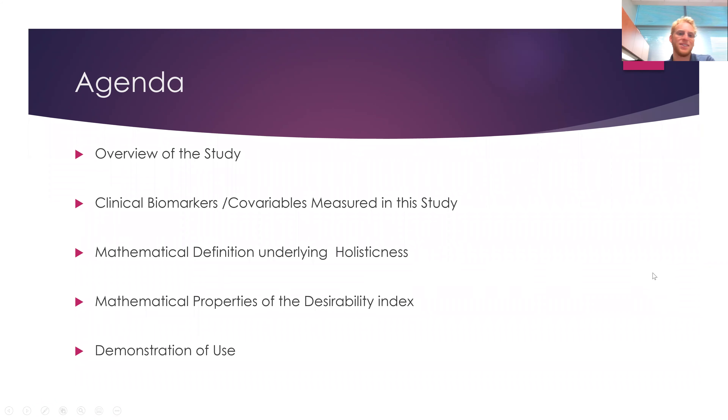Okay, so agenda. First I'm going to start with an overview of the clinical study so this makes sense, and the clinical biomarkers and covariates measured in the study. Then I'll talk about the mathematical definition underlying holisticness and mathematical properties of what I call a desirability index, and I'll demonstrate how to use it.